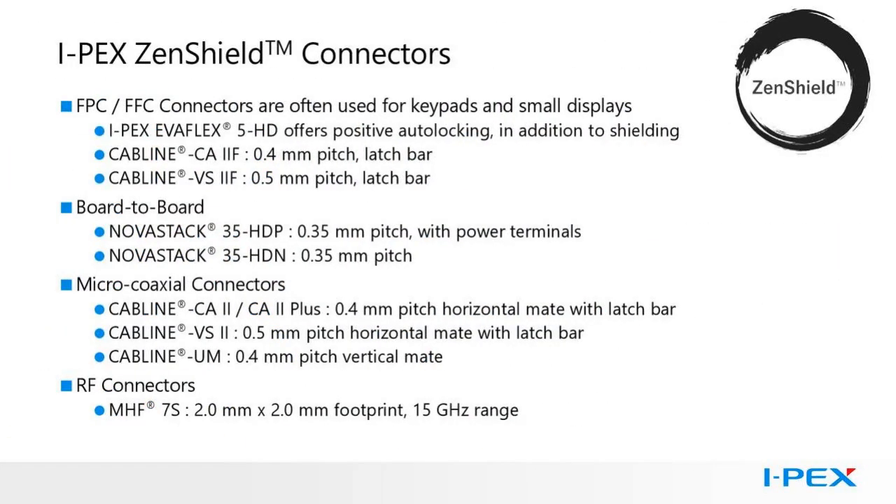IPEX's family of Zenshield connectors includes FPC and FFC connectors such as IPEX EvaFlex 5HD, CABLINE CA-2F (a 0.4mm pitch system), and CABLINE VS-2F (a 0.5mm pitch system). Board-to-board connectors include CABLINE UM, a 0.4mm pitch vertical mate system. Lastly is one of our micro-high-frequency connectors, our MHF7S — a 2mm by 2mm footprint operating in the 15GHz range.